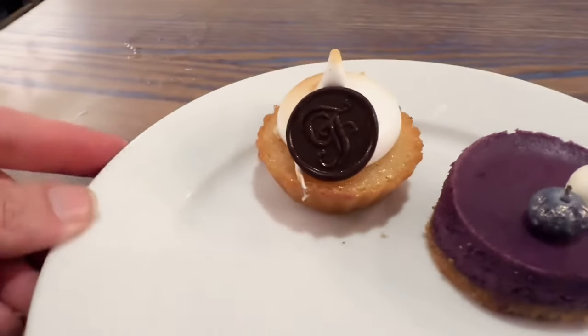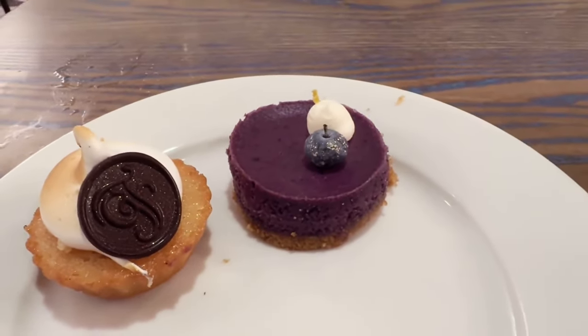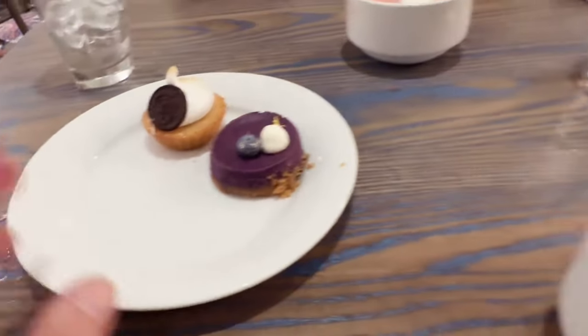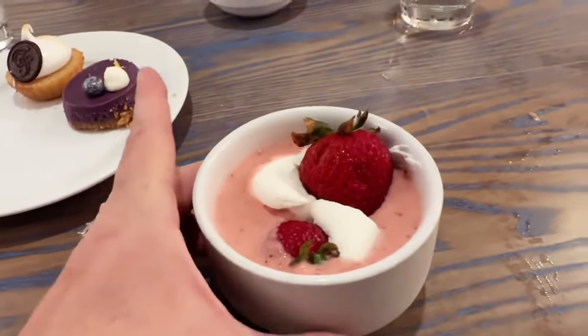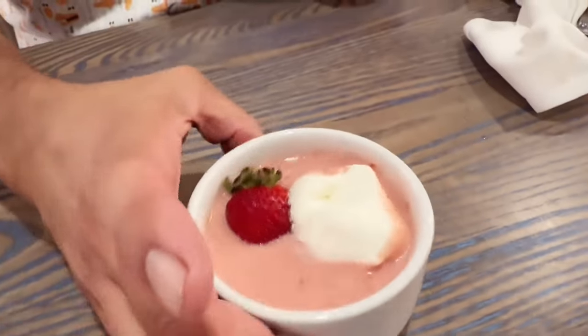For dessert we're doing the Grand Floridian financier and the lemon blueberry cheesecake, sharing both, and we each got a little bowl of strawberry soup. Not sure exactly how to put it together but I added some strawberries, put the pieces together to see what happens. It smells really nice — very strawberry-forward — and that fresh whipped cream looks fantastic.